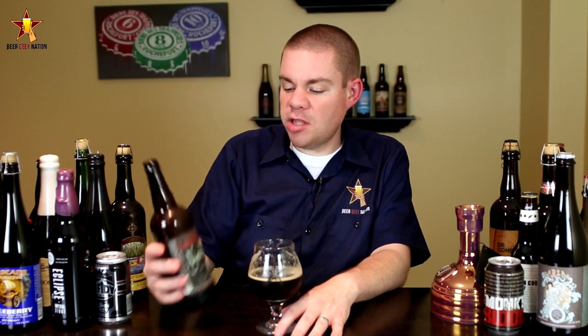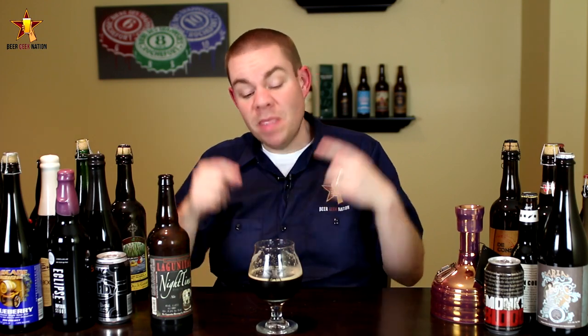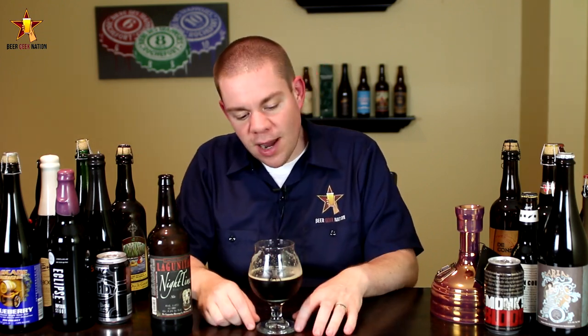Alright guys, the final verdict on the Lagunitas Nighttime IPA — limited release, 8.2%, available right now. Get this one. This is getting an A+ from me. This is probably going to be one of the best beers of 2014, to be completely honest. I didn't know what to expect; again I'm not a big Black IPA guy, but this is the best Black IPA I've ever had — end of sentence. It is really really hoppy; eyes closed I'd be hard pressed to say it was a Black IPA. As it warms up you get a little roastiness, but it's not like a hoppy stout — it's just there to accentuate the hops, and it does that perfectly.